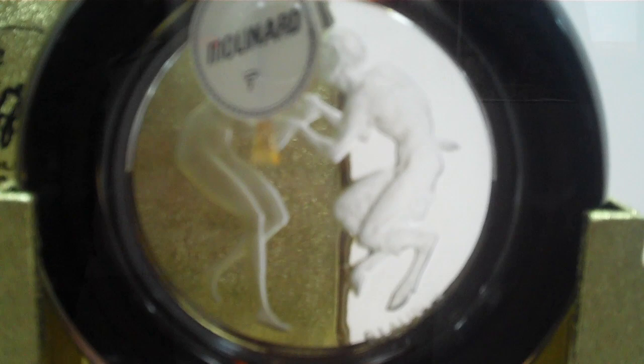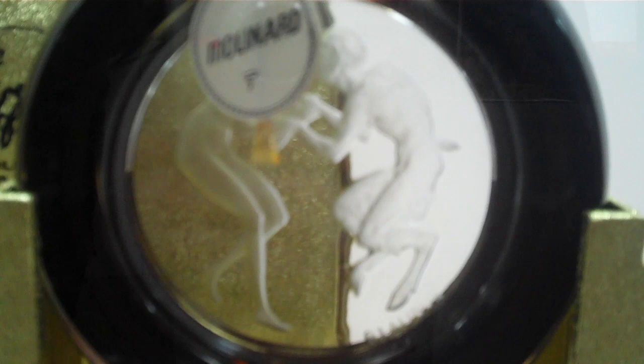One of my favorite bottles of all — it's called Le Baiser du Faune, 'The Kiss of the Faun.' It was made for Molinard by Lalique, and it came off the back of Debussy's Après-midi d'un faune, which was danced by Nijinsky in Diaghilev's Ballets Russes. Nijinsky got so carried away as the faun that he caused a scandal in the opera house and everybody stormed out. And so it set a fashion in bottle design — the fauns there to pounce on young women and seduce them. I think it's quite a fabulous one.